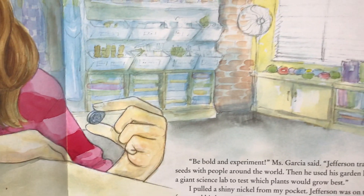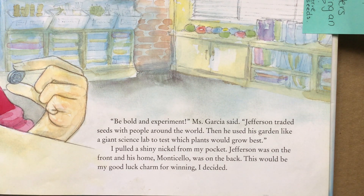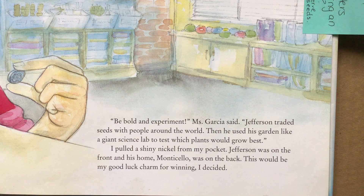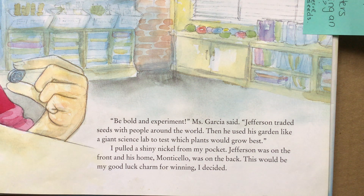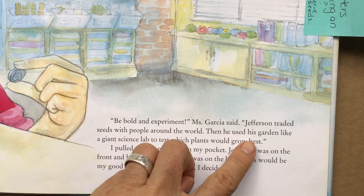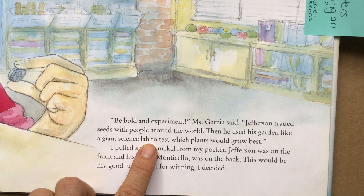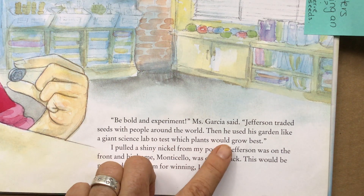In this part of the text the teacher says, 'Be bold and experiment. Jefferson traded seeds with people around the world, then used his garden like a giant science lab to test which peas would grow best.' I want to stop there — he used his garden like a giant science lab to test which peas would grow best.